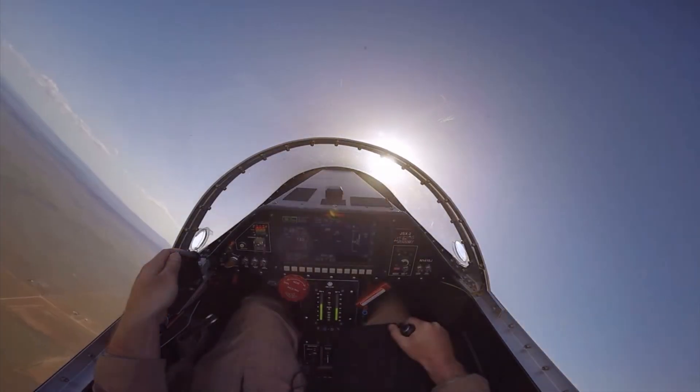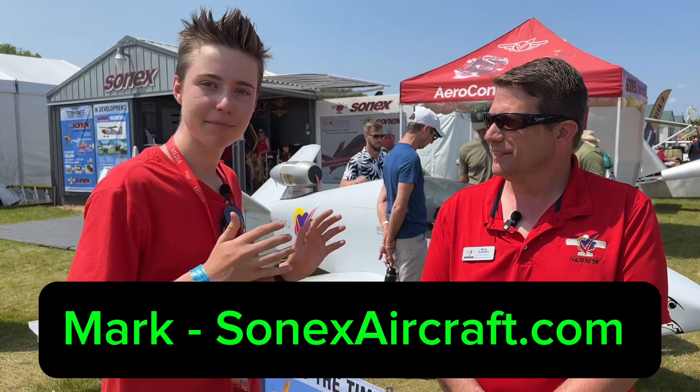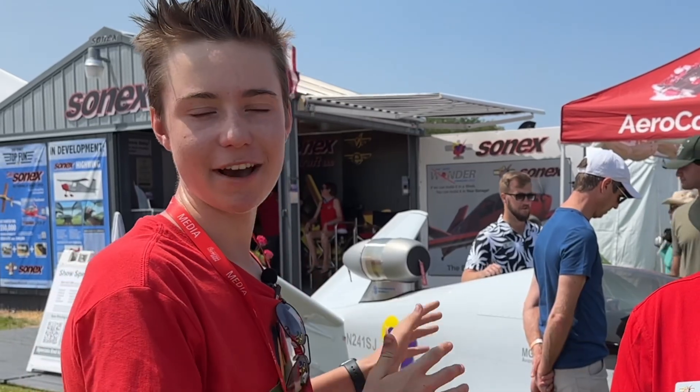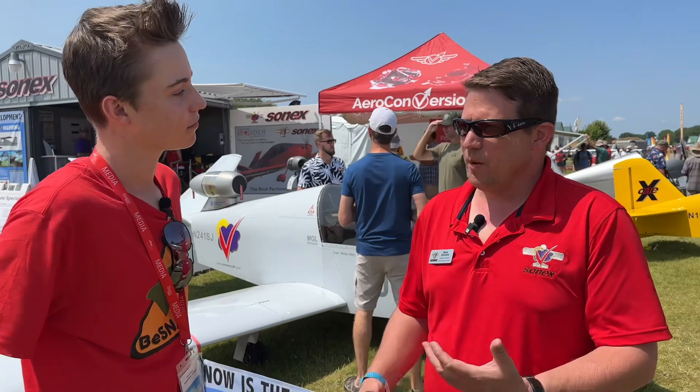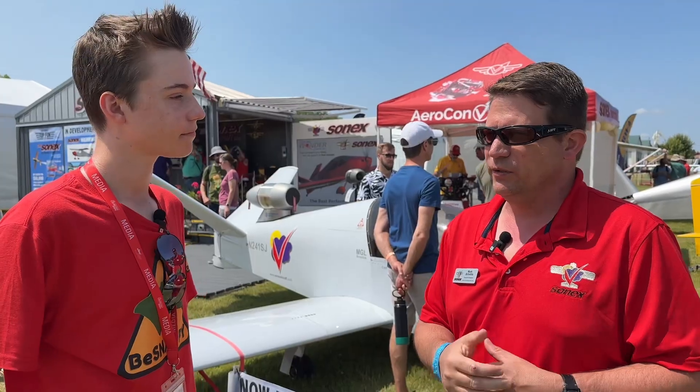...burning about 17 gallons an hour. Hey guys, B Snappy here. I'm here with Mark and he's got this amazing jet-powered aircraft behind us. Tell us about what make and model this is. So this is what we call the Subsonics — the model number designation is JSX2. We've sold 60 kits so far; we sell them as...